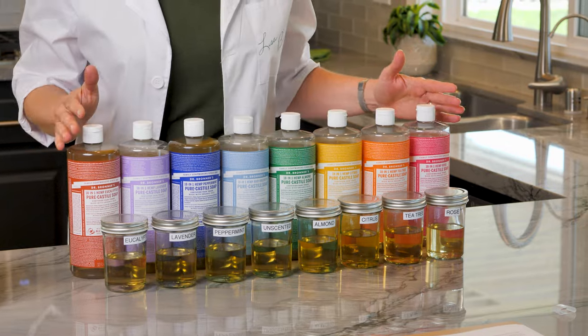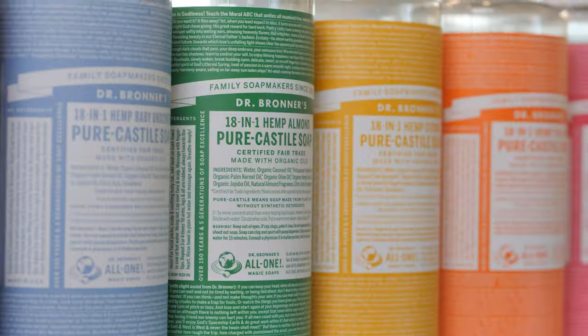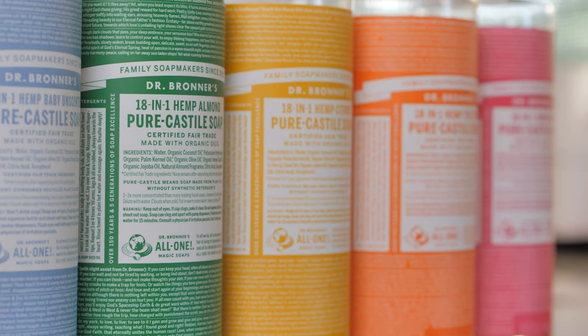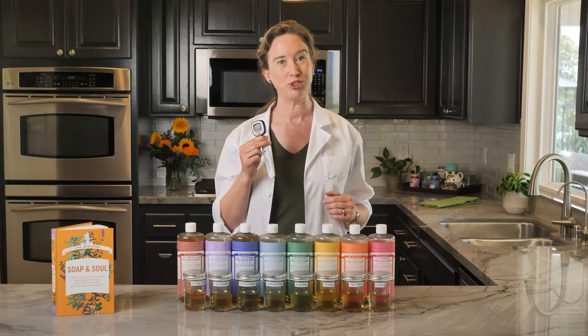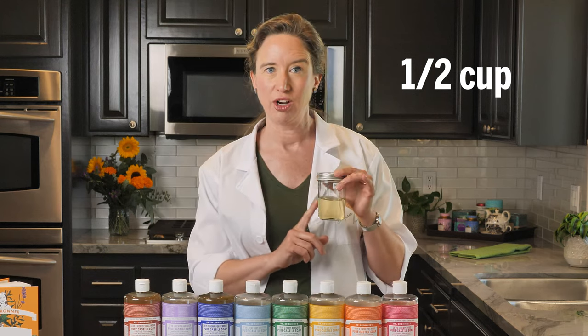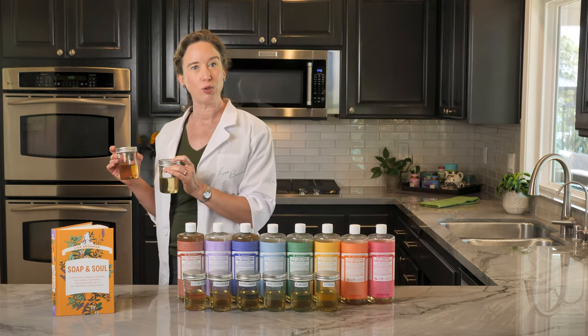I have the full lineup here of Dr. Bronner's Castile Soaps — all 8 scents — but you can do this experiment even if you only have 2 or 3. I also have clear mason jars and an instant read thermometer. Pour a half cup of each scent into the clear mason jar, put the lid on and label it. Then take the jars and put them in the fridge or outside on a cold day.